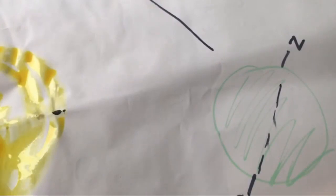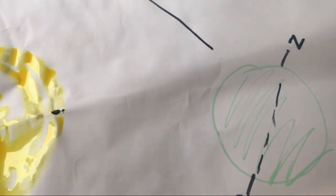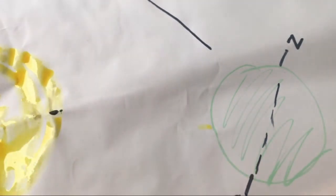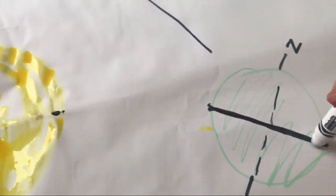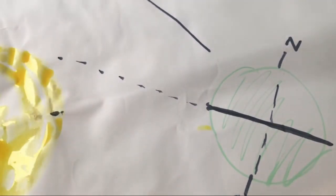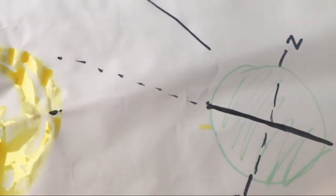Okay, so we've got the sun, we've got our earth, it's tilted. And the other thing to just remember is something called the celestial equator. The equator is kind of an imaginary line going through the middle, and it actually extends this imaginary line out into space — and that's the celestial equator.